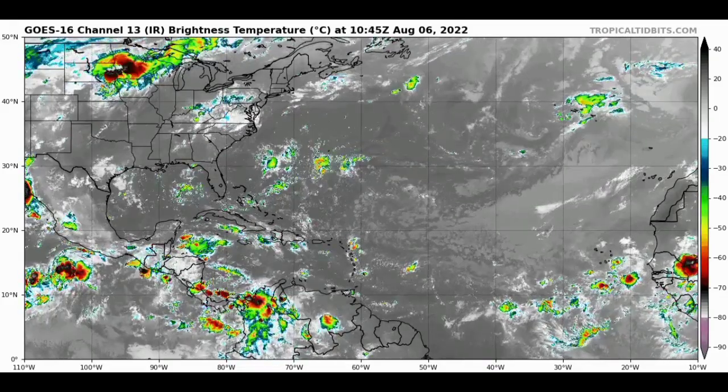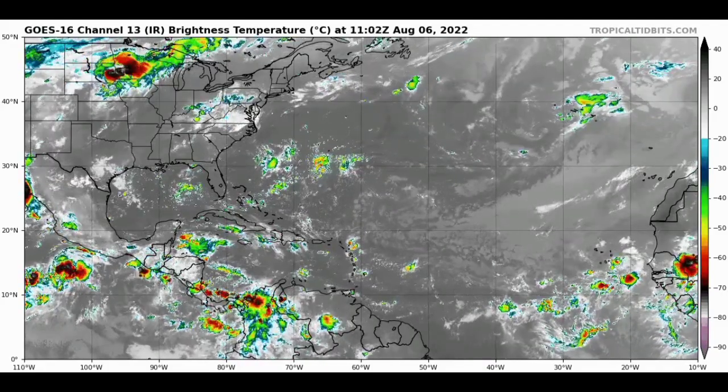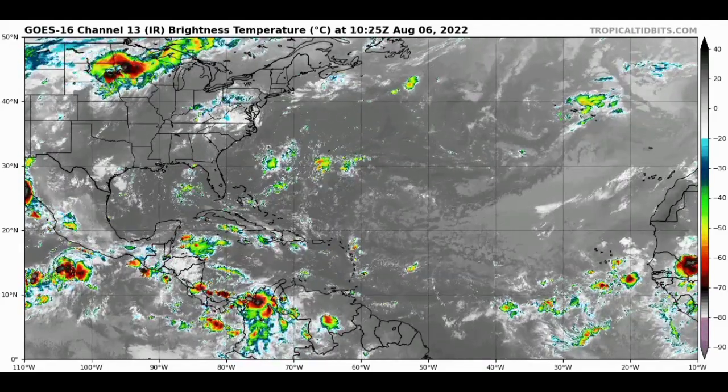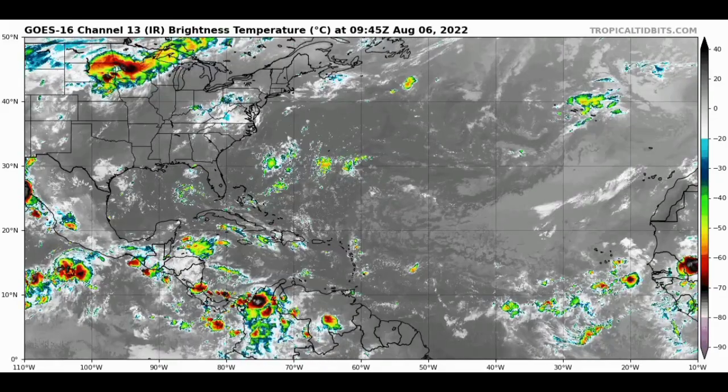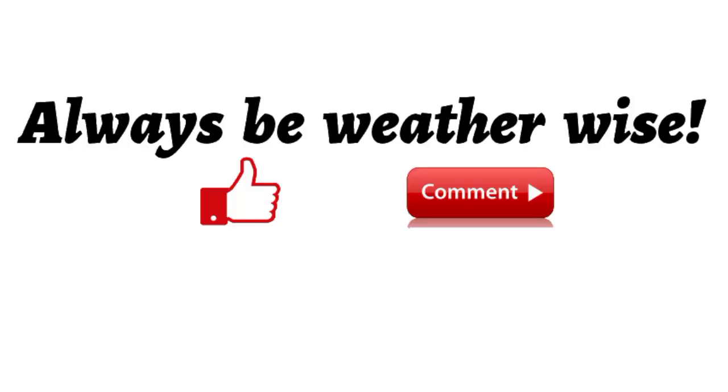We have the tropical wave near Africa, and once it's in the presence of optimal conditions, it is definitely going to be developing and intensifying. That's really it for this update video. If you found it informative, please give a thumbs up, share your thoughts in the comments or ask a question — I'll try to respond as best and as soon as I can. And of course, remember to always be weather wise.